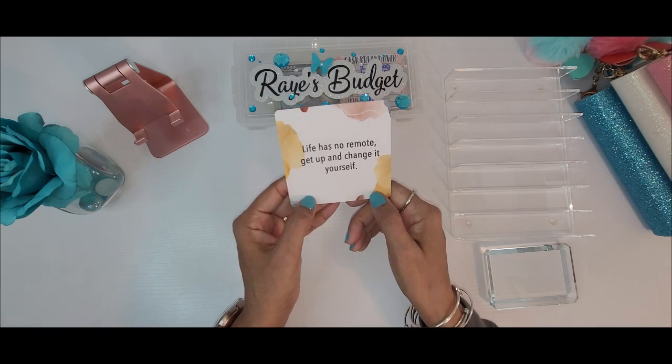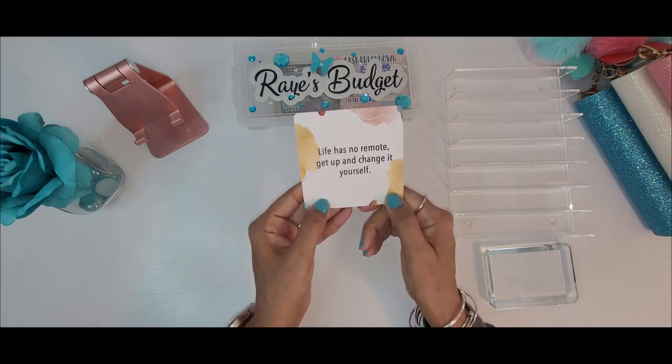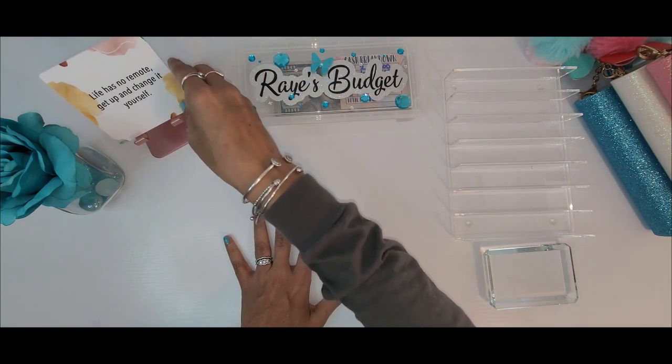And it states: life has no remote, get up and change it yourself. Guys, that is a good one, I'm going to set that one right there.